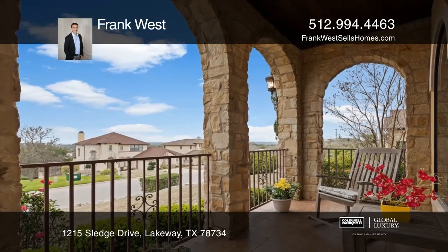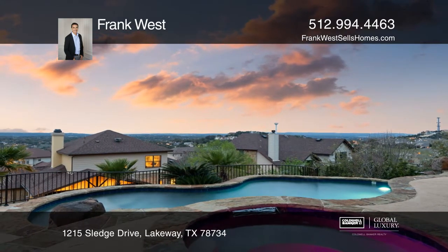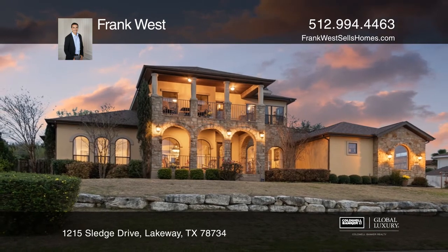Enjoy a large covered flagstone patio, pool, hot tub, fire pit, and more great views. Learn more when you tour with Frank West.